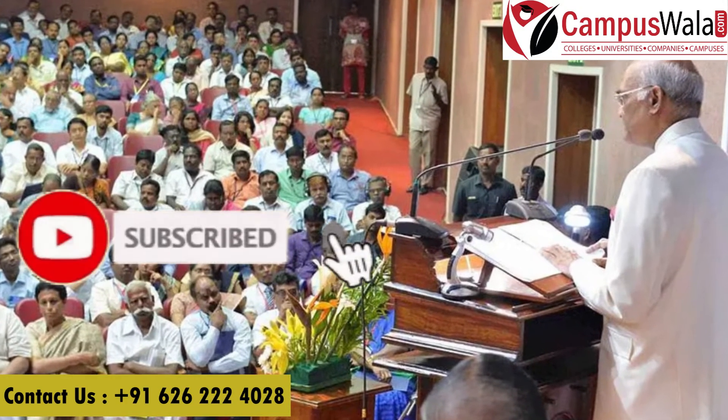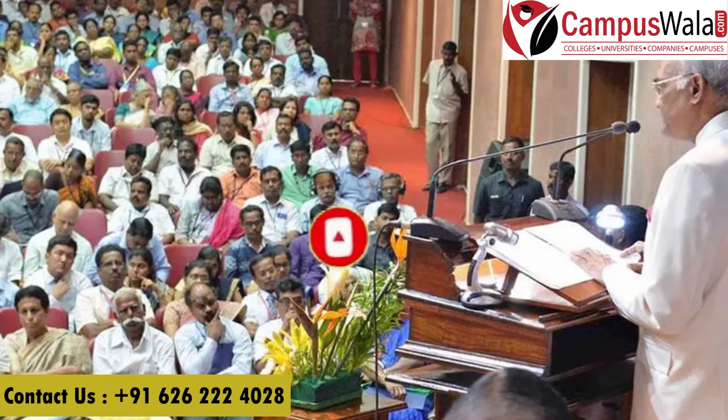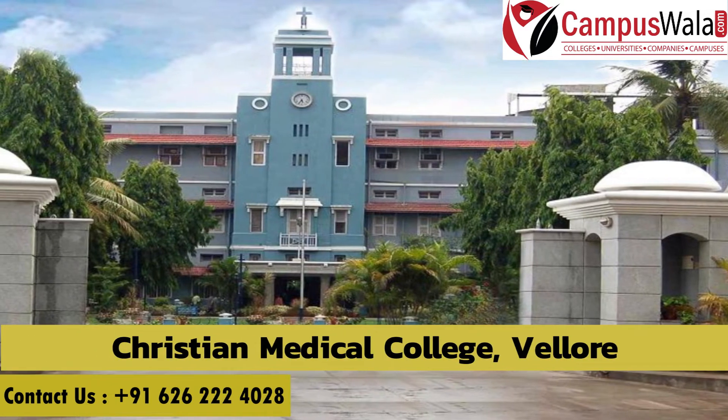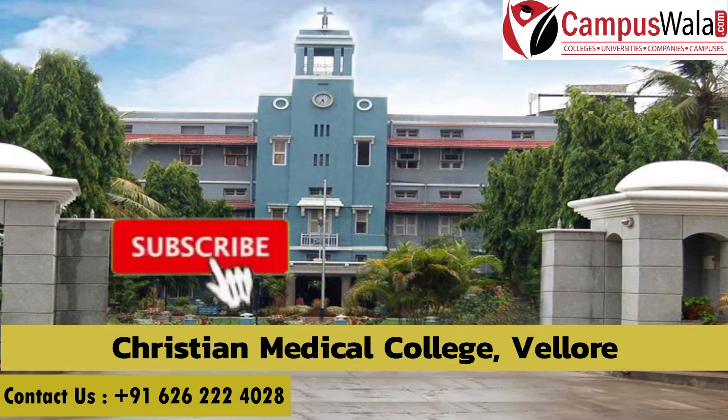Namaste and welcome back to our YouTube channel. I am Sakshi Jain and in today's video I am going to talk about MS and MD programs of Christian Medical College, Vellore.